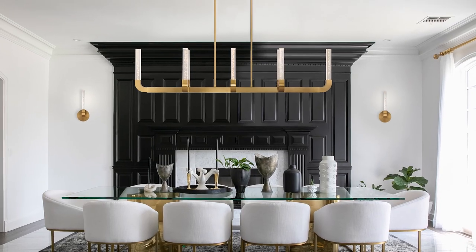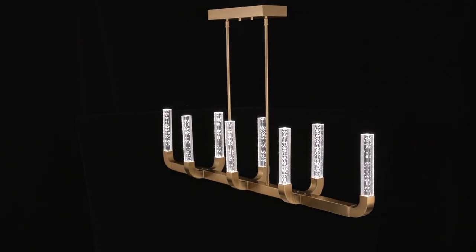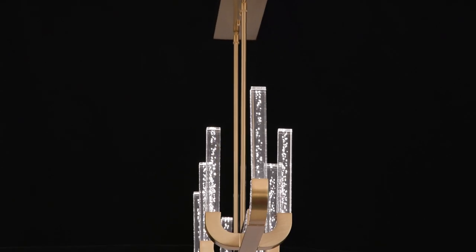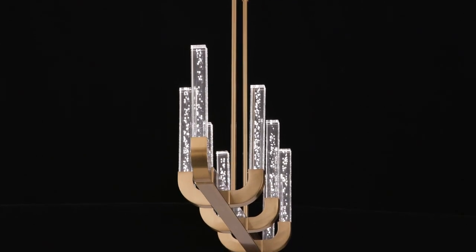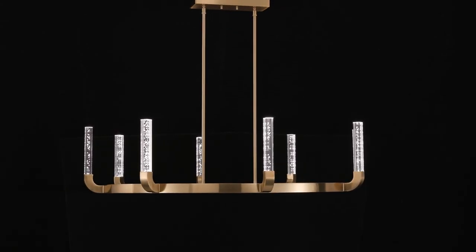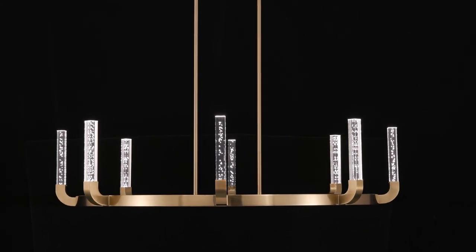The Del Mar collection is a stunning example of how Bregan's designs bring the drama without overtaking the room. It flaunts a warm brass finish and slim batons of clear seeded acrylic that are absolutely alluring when the lights are on or off.